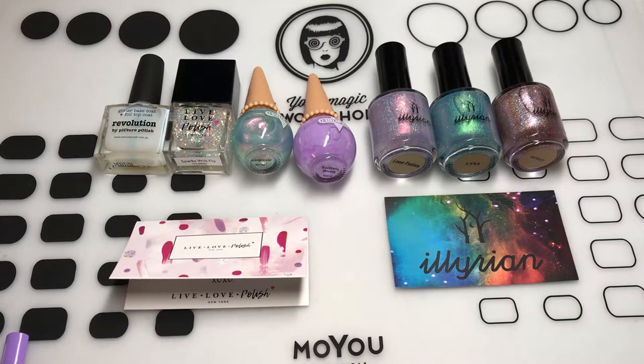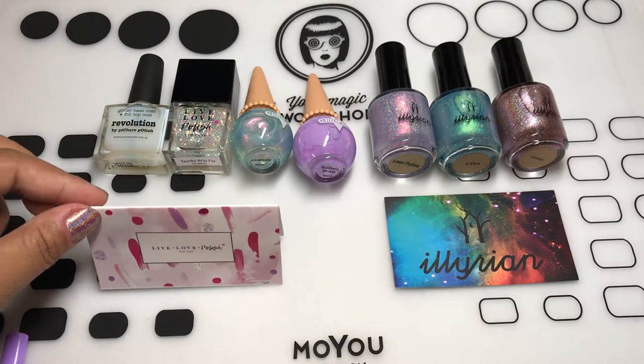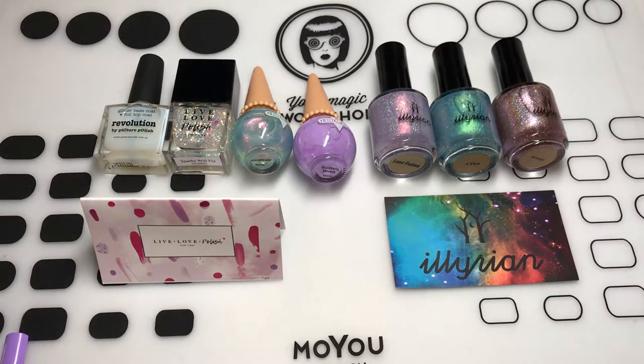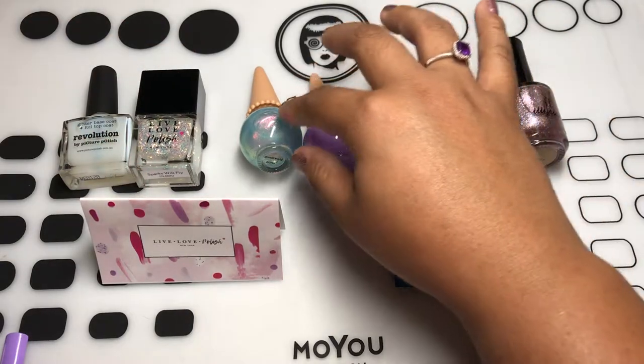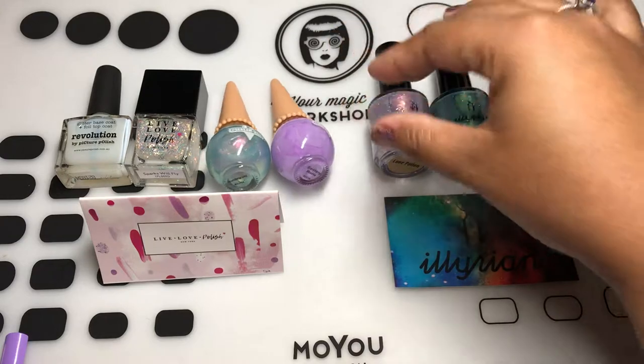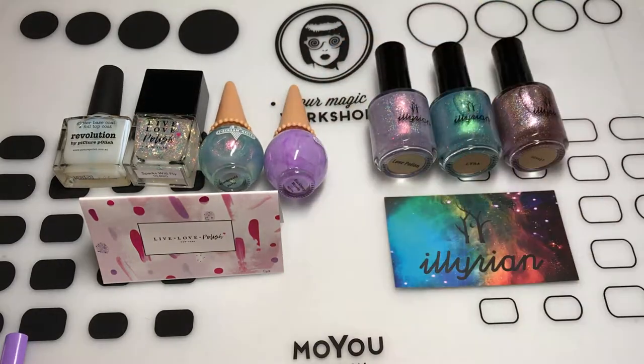Hi everyone! I have a small collective haul for you guys today. I placed an order with Illyrian Polish and Live Love Polish about a couple of weeks ago and they both came in yesterday and I thought I'd film my first impression — well, not necessarily first impressions because I've pretty much swatched these and I have that to show you. Illyrian Polish,